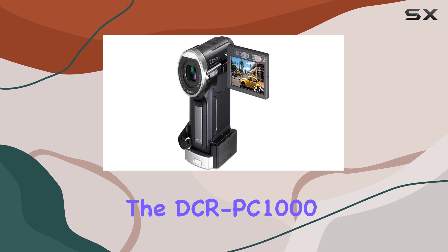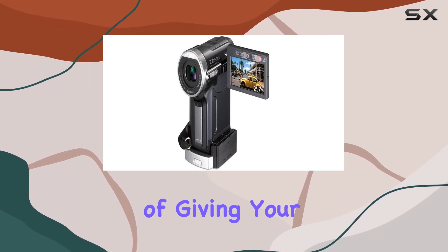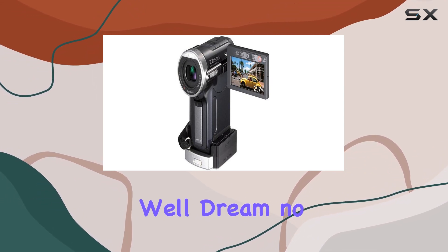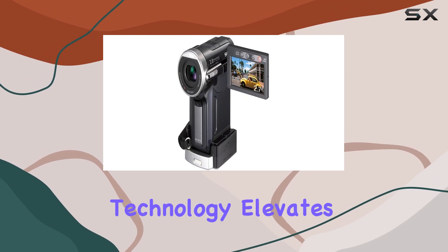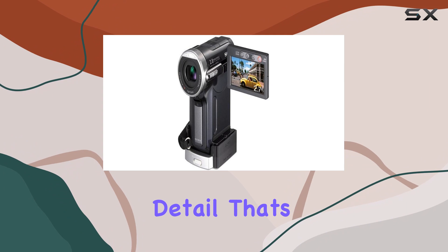What sets the DCRPC-1000 apart is its cinematic mode. Ever dreamt of giving your videos that classic 24-frame, film-like effect? Well, dream no more. This feature, combined with the new imaging technology, elevates your recordings, adding a level of clarity and detail that's truly cinematic.